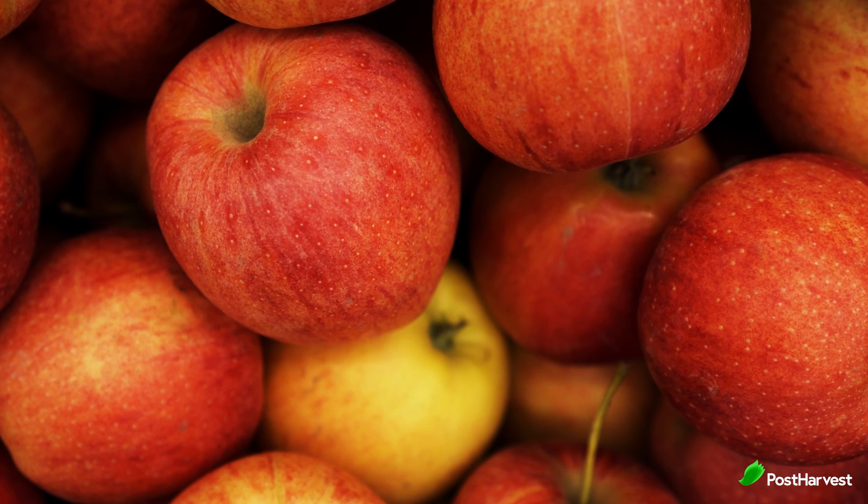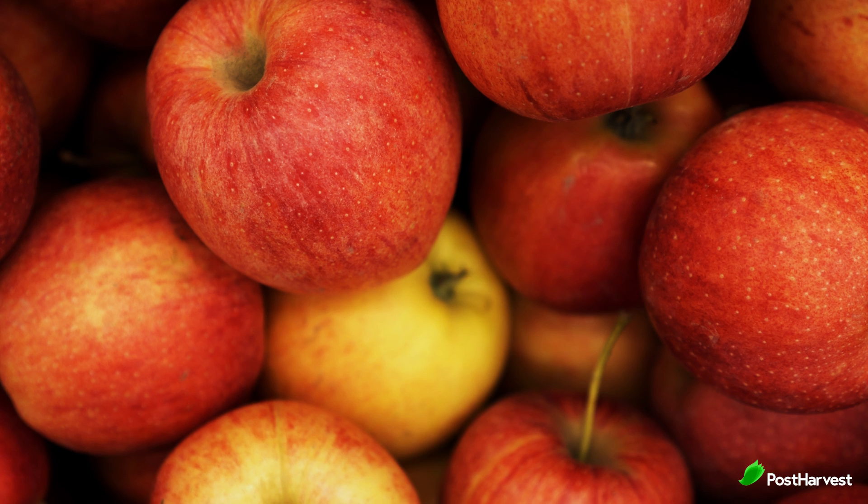Speaking of apples, to know if your apple is ripe, look for bright vibrant colours. The base colour should be consistent without too much green or yellow. A ripe apple will feel firm and not yield to pressure. Ripe apples have a sweet fragrant smell.